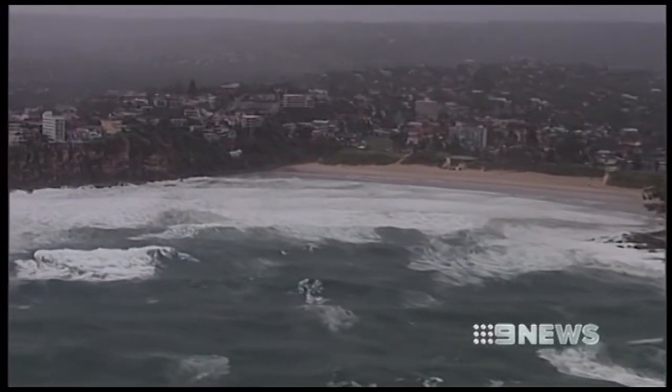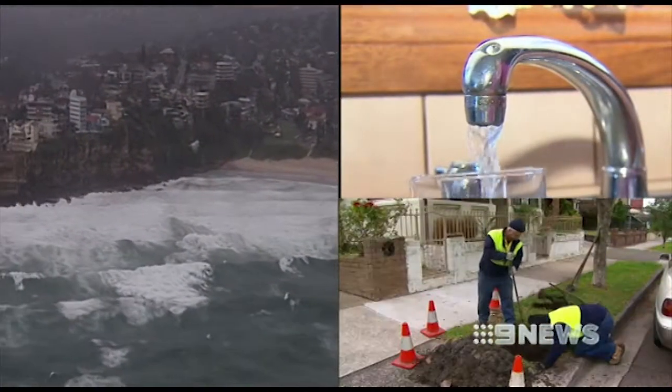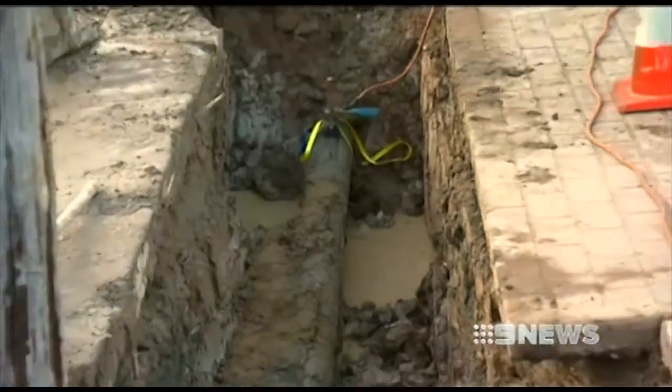It's unacceptable. People are paying record water prices, and they shouldn't have to pay for water that they're not using. Everything from changes in rainfall, water pressure, soil type, even the age of the pipes can cause the leaks.